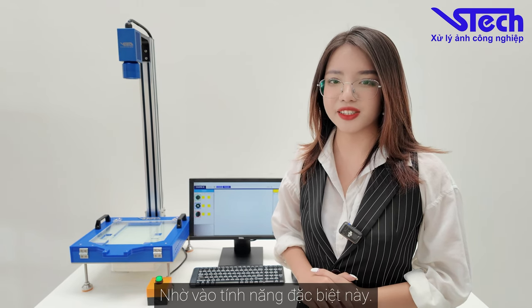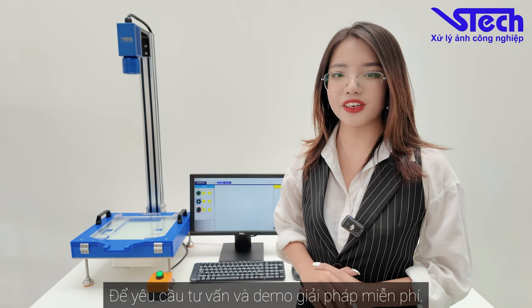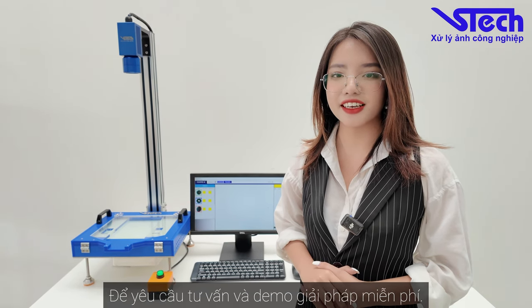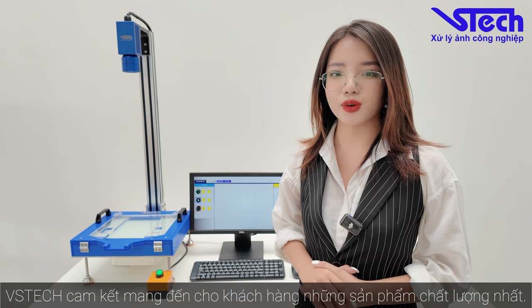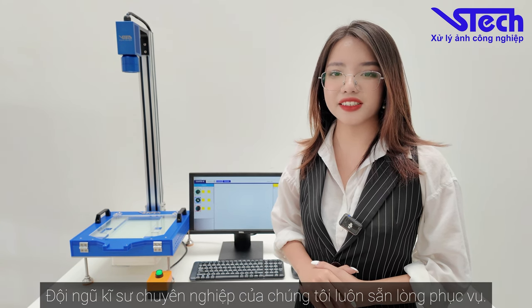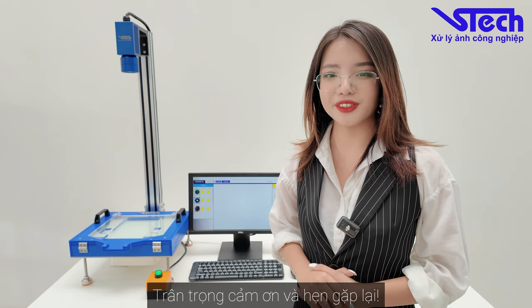All thanks to these amazing features. Please do not hesitate to contact VS Tech for free consultation and demonstrations. At VS Tech, we are always aiming to give our clients the highest quality products and our experts are always ready to help. Thanks for watching. We hope to see you soon.